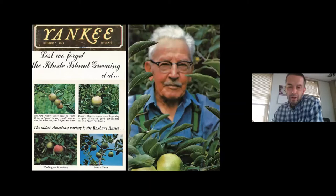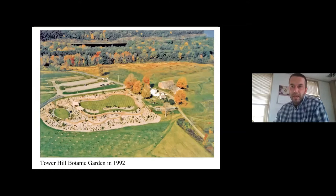The orchard all really started with this gentleman — Stearns Lothrop Davenport — and he was an avid orchardist. He had a personal orchard in North Grafton, Massachusetts, where he was really trying to collect as many heirloom varieties of apples as he could. And through a pretty long and drawn-out process, the orchard eventually found its way here to Tower Hill, and it was really one of the very first projects that was undertaken as Tower Hill was being built into a botanic garden.